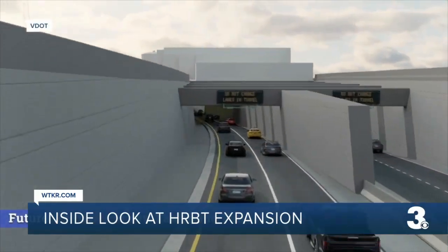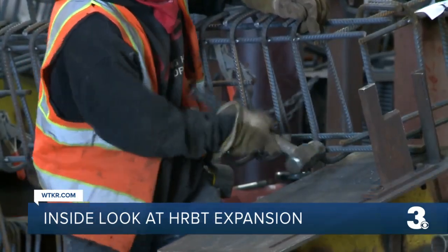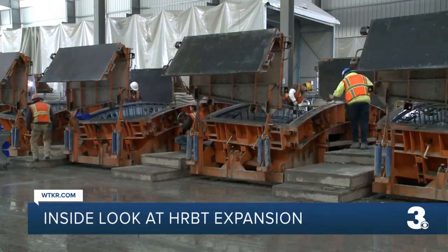This animation from VDOT shows what the inside of the new HRBT will look like one day. But in order to get there, crews are hard at work to build what will become the tunnels.